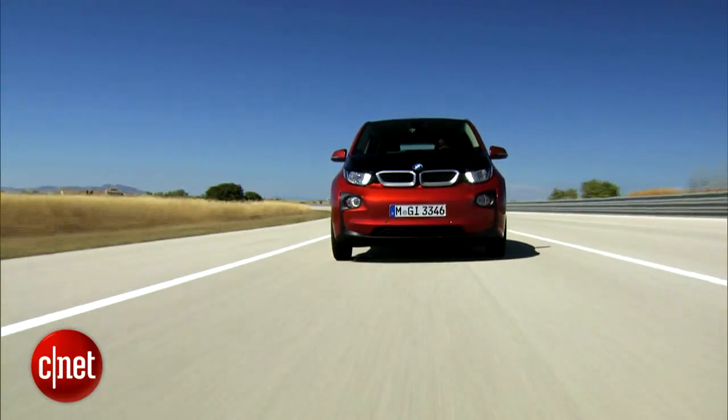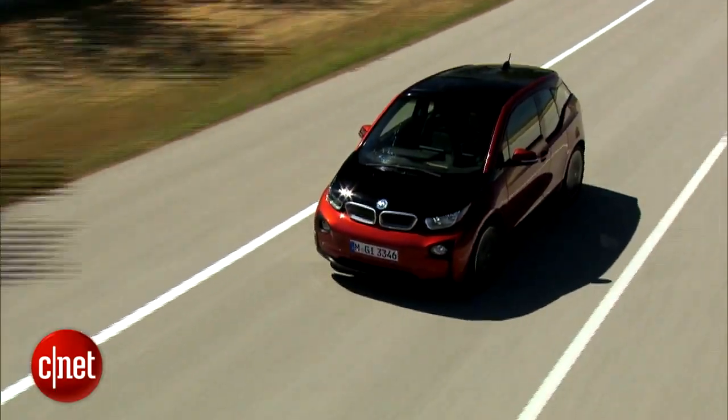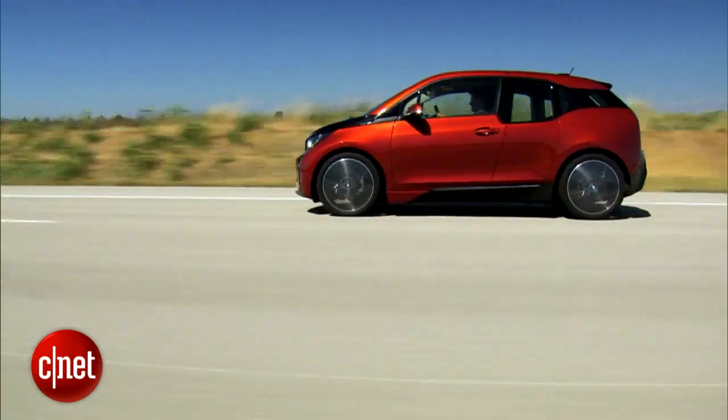I believe it's the first car to offer that choice in one model. The EV will get a typical 80-ish miles on a charge, the range extender about 180.